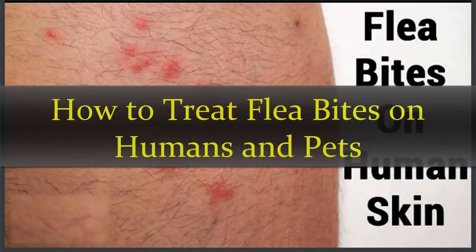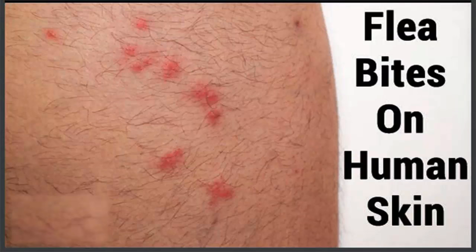How to treat flea bites on humans and pets. Fleas are tiny irritating insects that mostly attack pets, but if you have pets or live in an area where fleas are common, chances are high that you may also suffer from flea bites. Flea bites are itchy as well as painful. The bites may appear as small red bumps, typically in groups of three or four or in a straight line, most often seen around the ankles or legs, but can also be noticed around the waist, armpits, or in the folds of the elbows and knees.